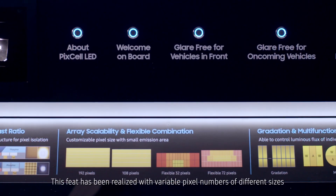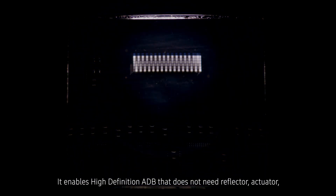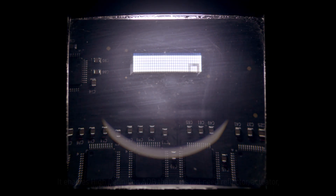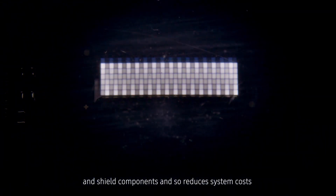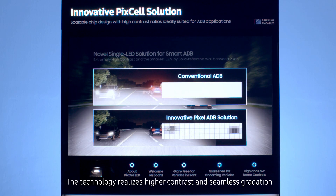This feat has been realized with variable pixel numbers of different sizes. It enables high-definition ADB that does not need reflector, actuator, and shield components, and so reduces system costs. The technology realizes higher contrast and seamless gradation.